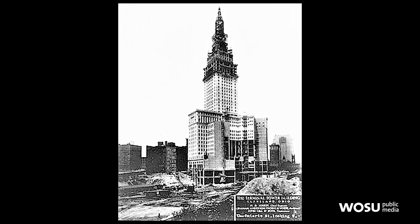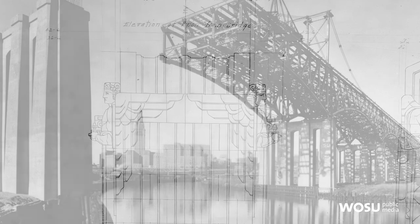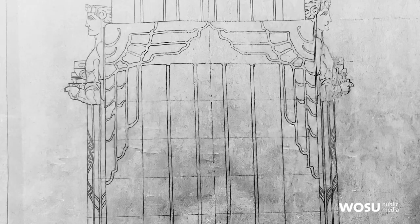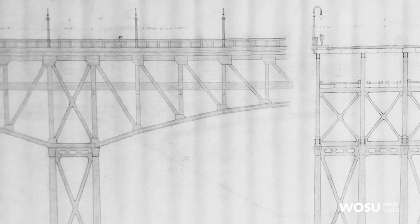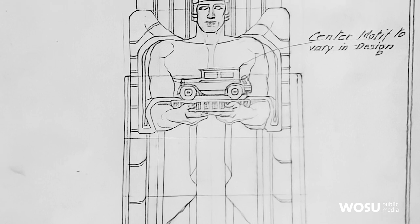Throughout the 1920s Cleveland was so committed to the future and progress that they decided they wanted to build the Lorraine Carnegie Bridge. The bridge was a collaboration between an engineer and an architect. Wilbur Watson was the engineer, and he hired Frank Walker to help design and make the bridge appealing by adding these guardians that were holding different modes of transportation in their hands.